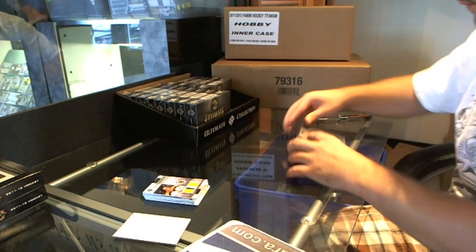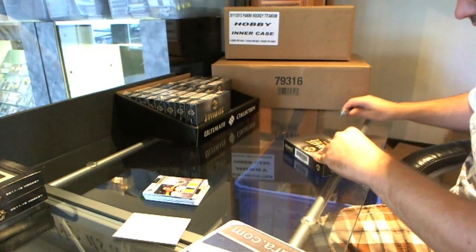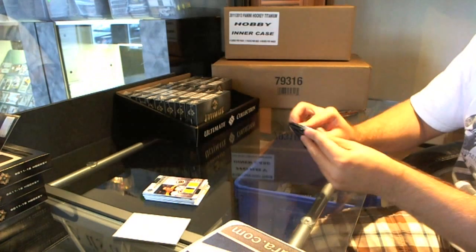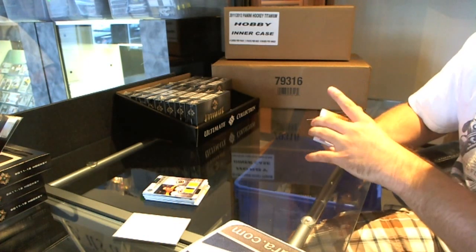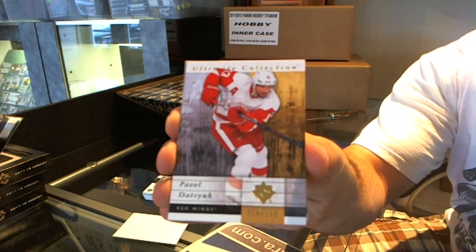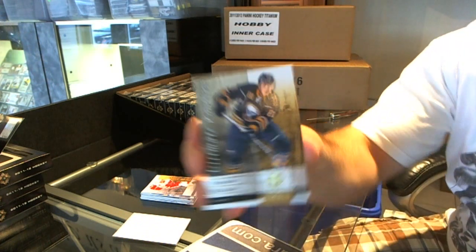Phil Esposito — who has Nashville? Check the thread, it should be in the thread. I don't know offhand who had Nashville, I'm going to call it and say lost man had Nashville. For the Detroit Red Wings, Pavel Datsyuk base card. For the Buffalo Sabres, Braden McNabb.